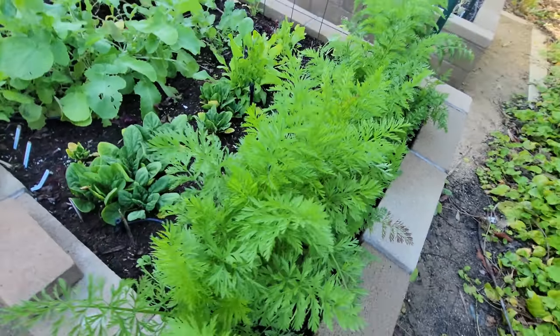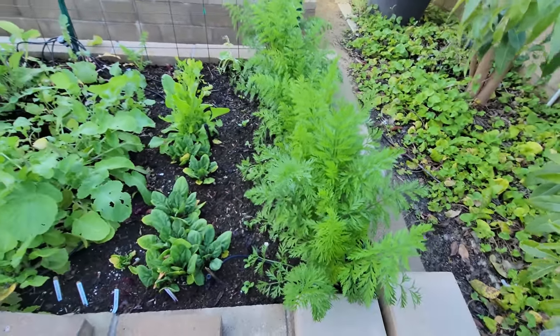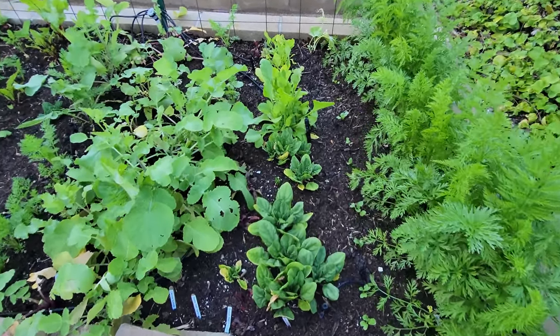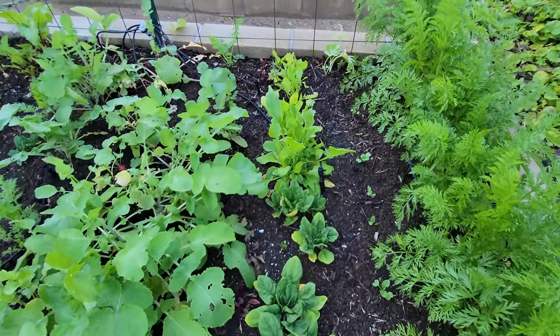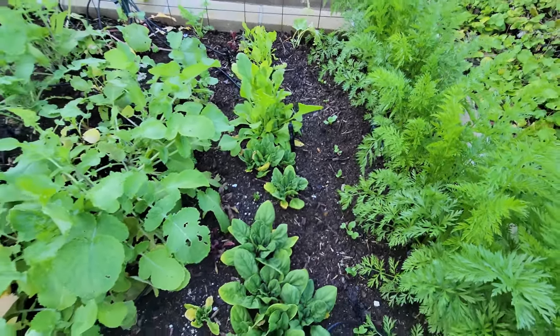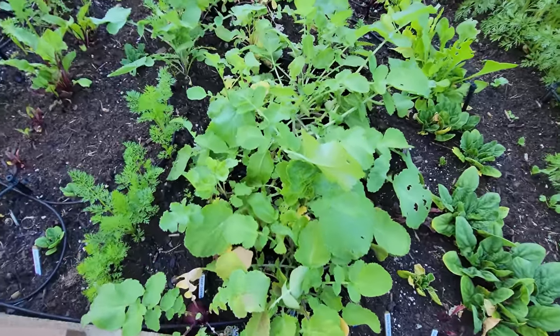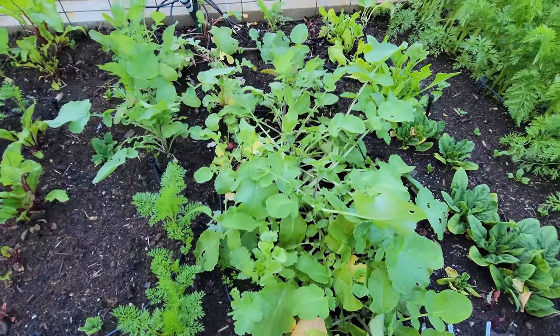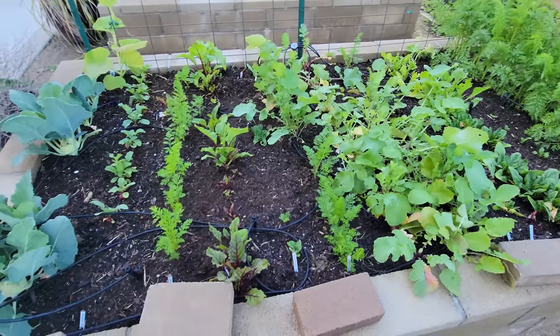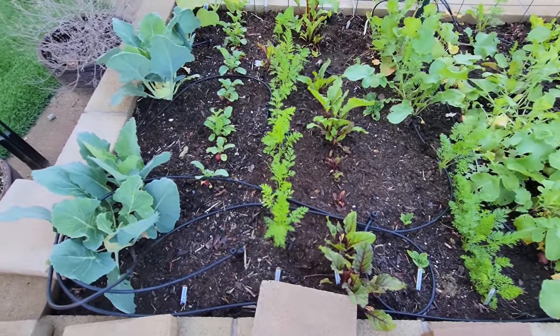We have some carrots growing good but beginning to bolt. We've had days of a lot of rain, cold, and then a lot of heat as well. The spinach plants and radish plants are all growing good, but some of them are beginning to bolt. We will be harvesting these very soon, sometime during this month. We also have some kohlrabis growing on the side of the bed.